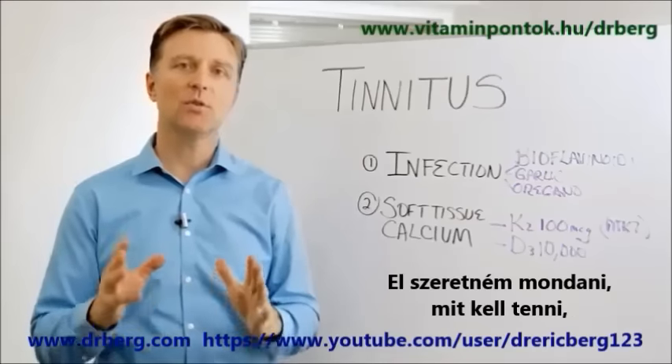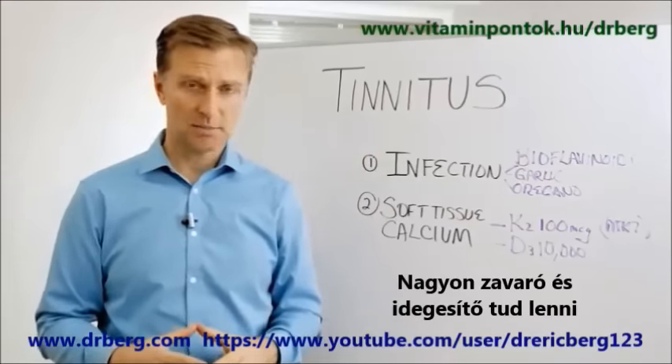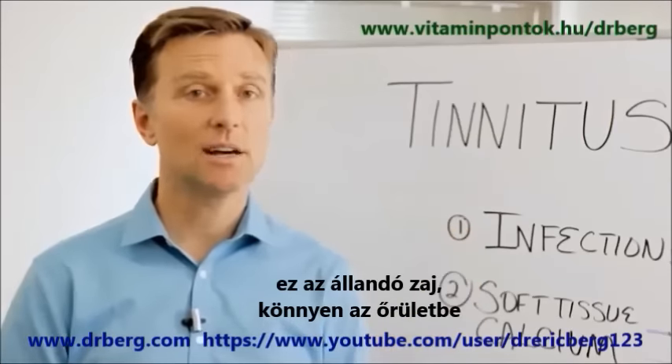Hey guys, Dr. Berg here. I want to share with you what to do if you have tinnitus. It's very, very irritating to people. It's frustrating because they have this constant sound in their ears and it can really drive them crazy.